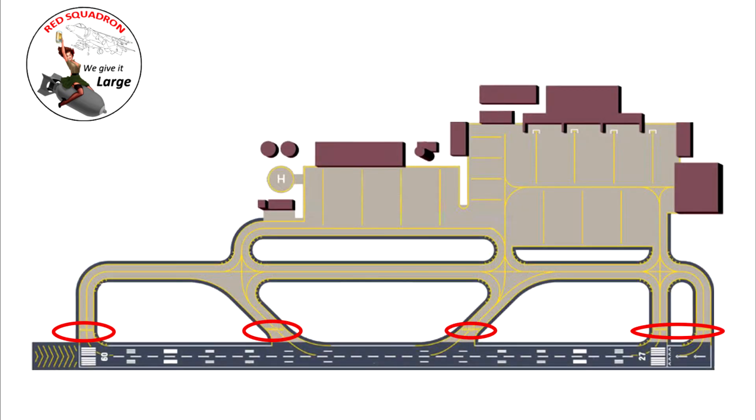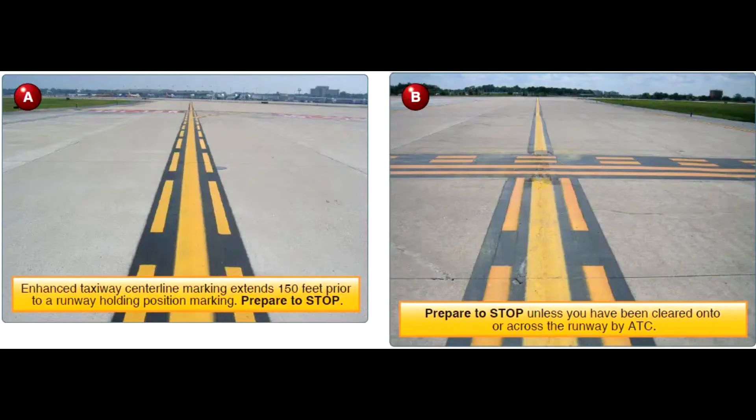All of these taxiways will have holding points where air traffic can stop aircraft to allow others to taxi through. The main ones we need to pay attention to are those associated with joining the runway. You'll notice at the 09 threshold on taxiway Echo there's a yellow bar across it — rapid taxiway exits India and Hotel, and taxiways Golf and Foxtrot all have yellow markers across them.